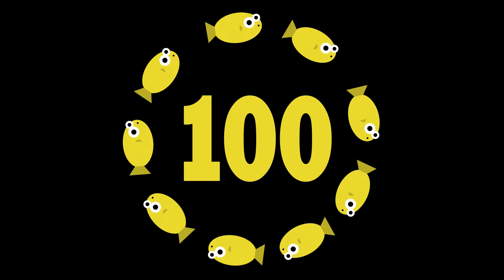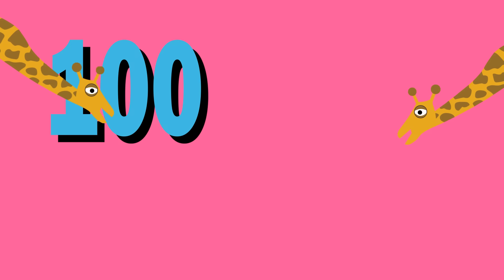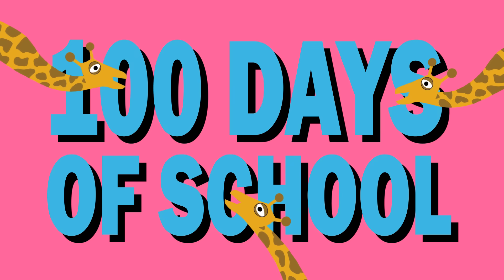100 is awesome, 100 is great, 100 days of school, it's time to celebrate! Here we go!